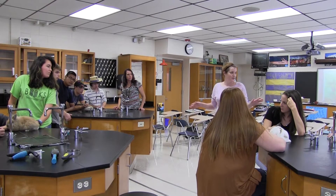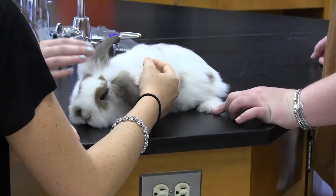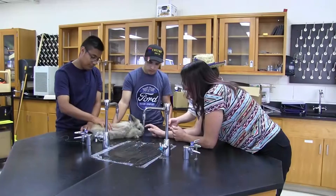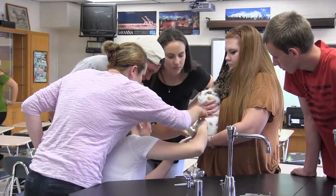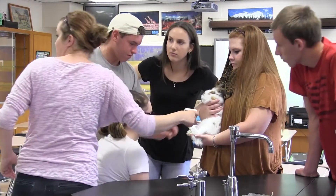Students in Deborah Kahn's animal science class went hands-on during class on Wednesday, September 14th as they welcomed three rabbits. The students were divided into groups and given the task of identifying the sex of each rabbit based on diagrams and videos they had reviewed in class and for homework.